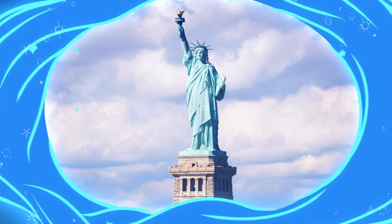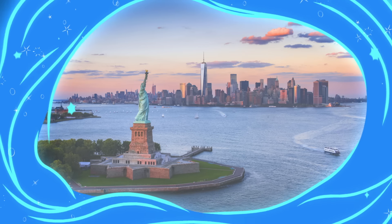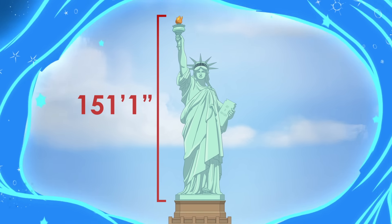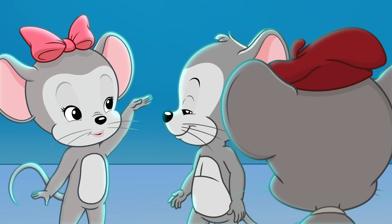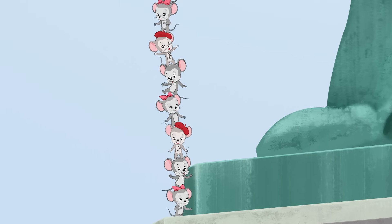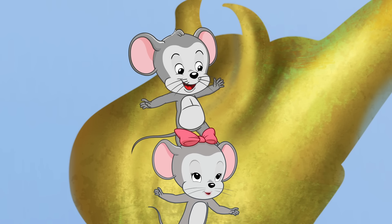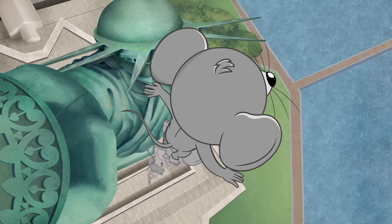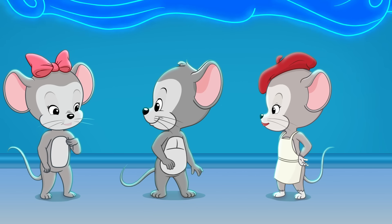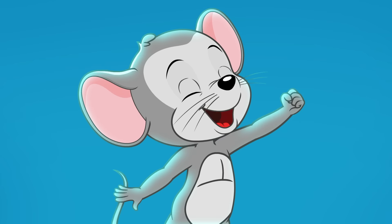Look! That's the Statue of Liberty! The Statue of Liberty is on Liberty Island in New York Harbor. The National Park Service says it's 151 feet and 1 inch from the base of the statue to the top of the torch. So if we're 4 inches tall, how many of us would it take to reach the top standing on each other's heads? It would take about 453 of us! I want to go to the top of that torch! What are we waiting for? It's time to explore! Then let's geo-go!